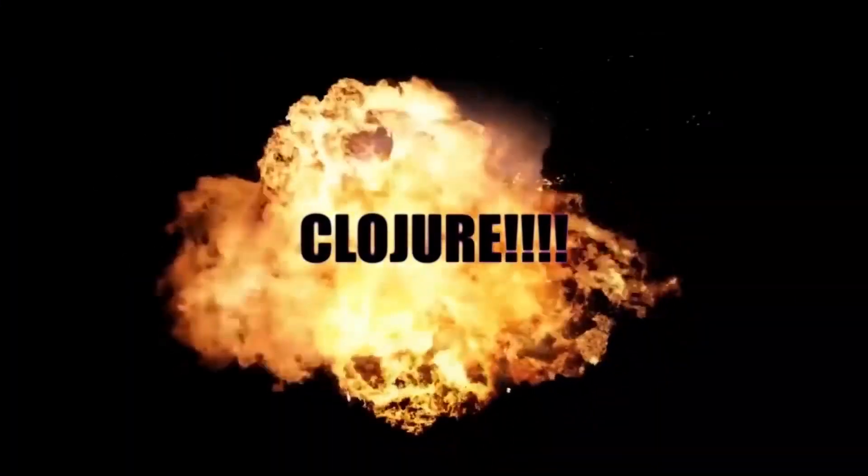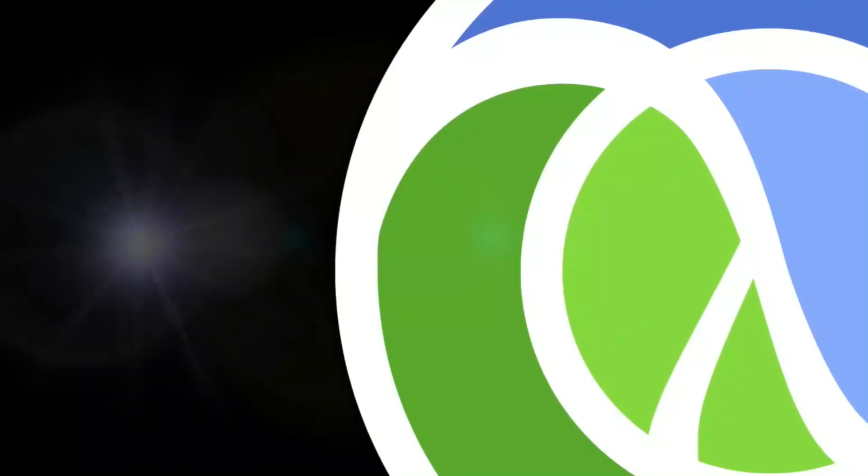Introducing... CLOJURE! Clojure is a Lisp that runs on the JVM. Immutable persistent data structures everywhere.